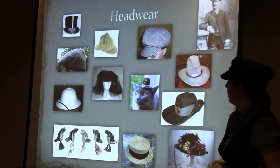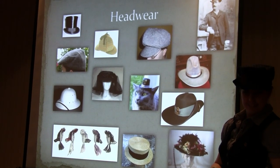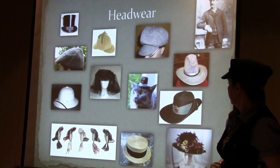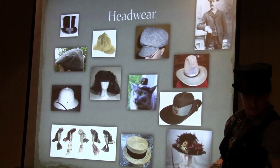The deer stalker — more commonly known as the Sherlock Holmes hat. So detective steampunk — go nuts. The cowboy hat — any type of cowboy hat pretty much works.